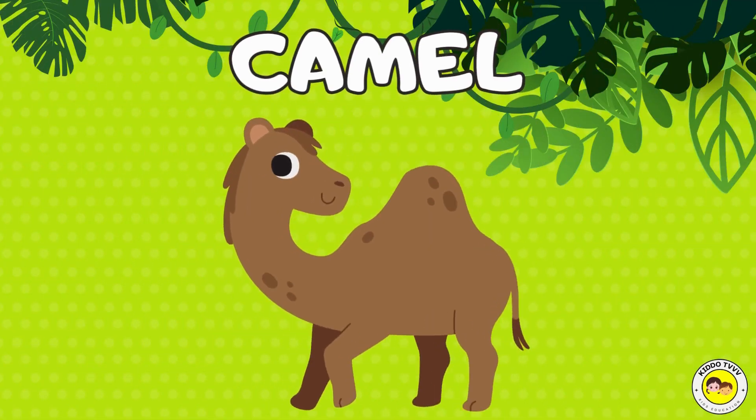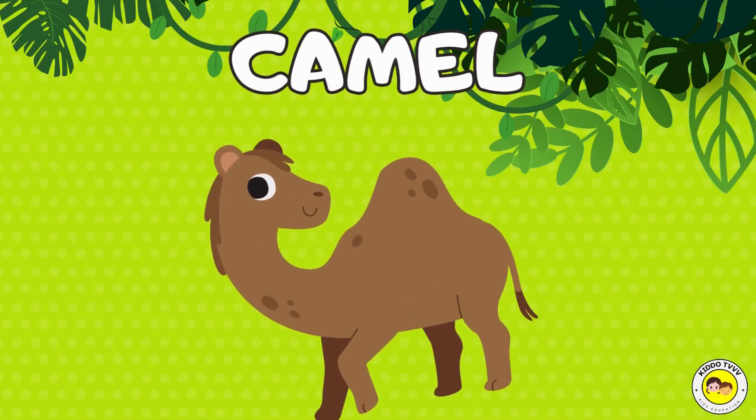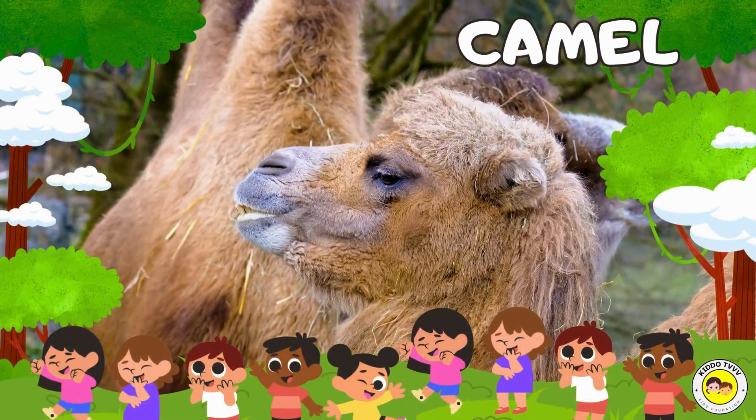Hey, I'm a camel! Camel! Hey, I'm a camel! Camel!